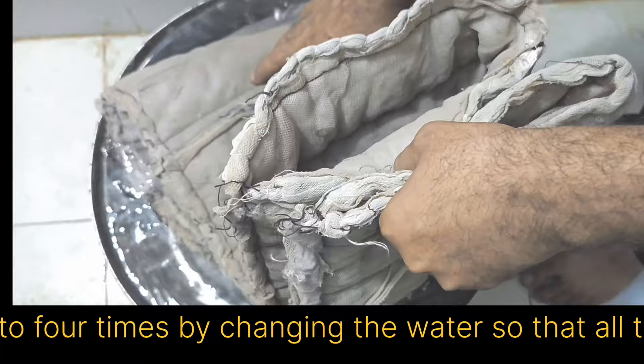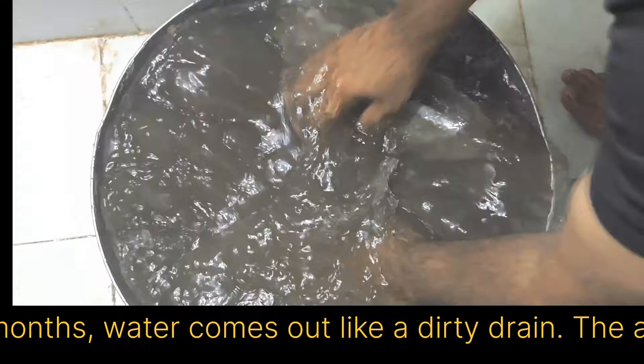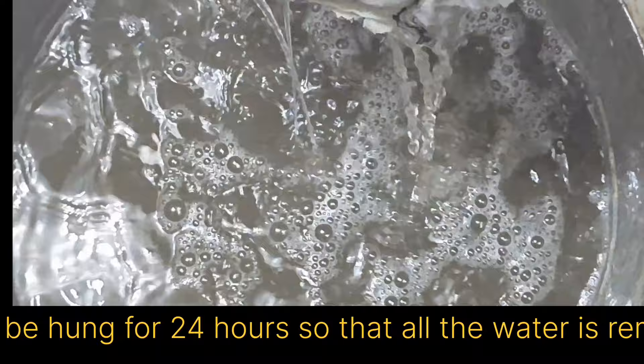I used these filters for 15 days, so less dust came out from inside. If you use it for 2 months, the water comes out like a dirty drain. The air is cleaner during the rainy season, so less dust accumulates in the filters. All the dust inside the filter goes into the water — look, the color of the water has changed. After washing, the filter is to be hung for 24 hours so that all the water is removed, then you can apply it.